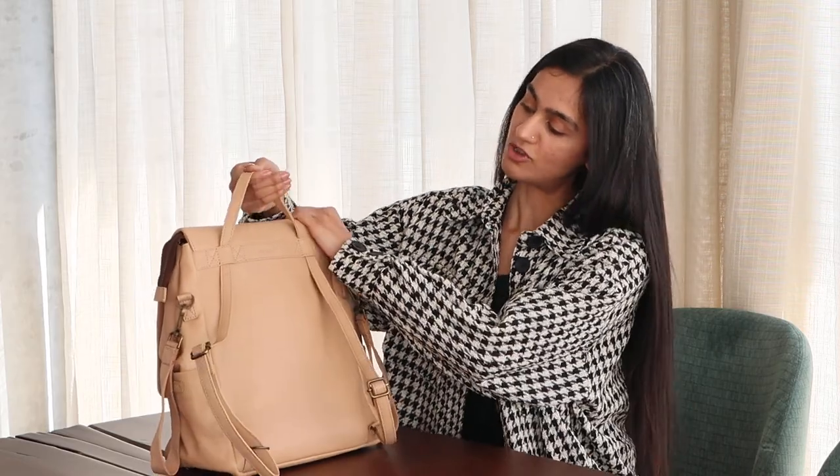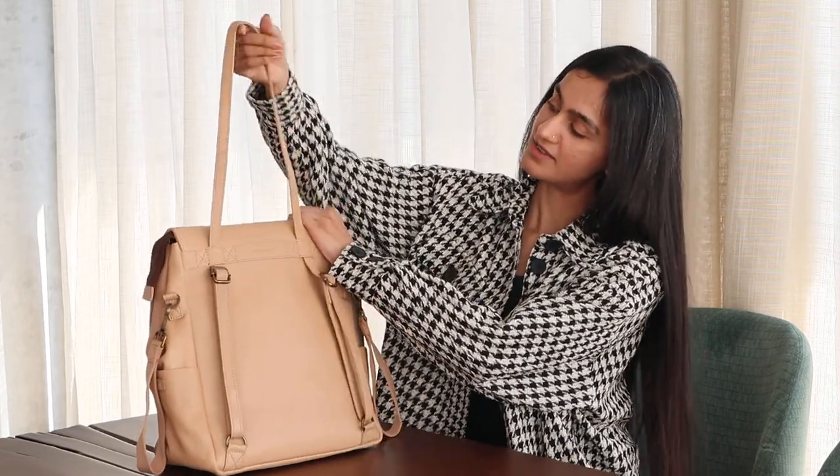And of course on those days when you don't want to wear a backpack, you can use it as a shoulder strap. What I also like about this bag is that it doesn't look like a typical diaper bag — it looks very chic, and if I'm carrying it nobody would know it's a diaper bag.